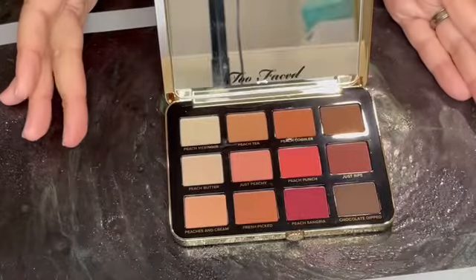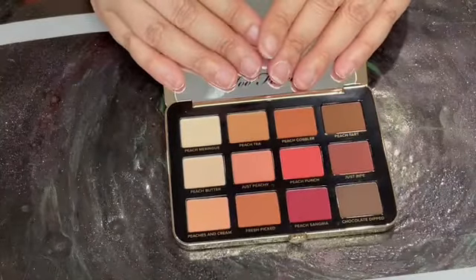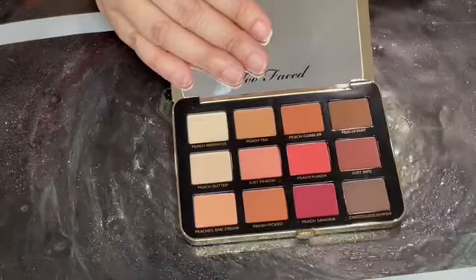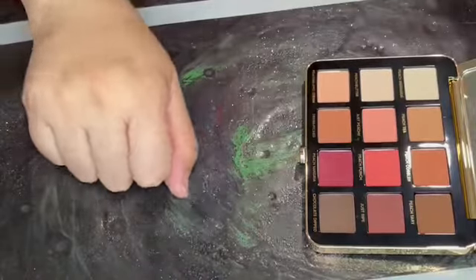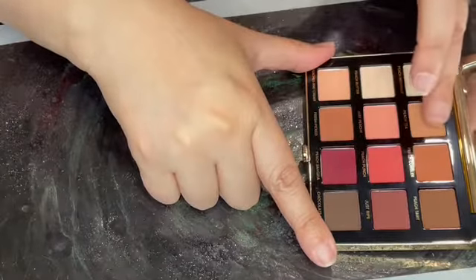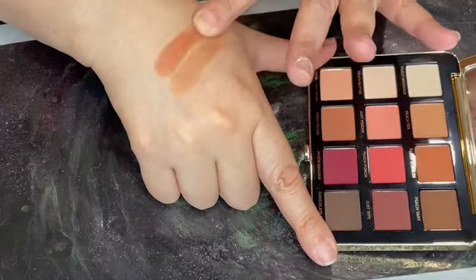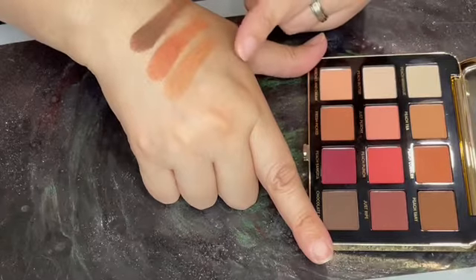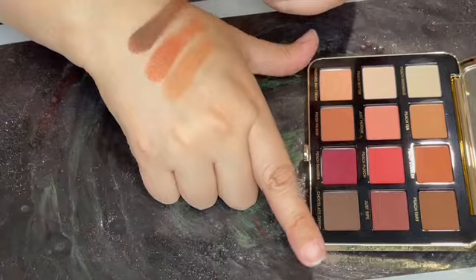Yes, all mattes — it's going to be really easy looks. Even though it has more of a pinky color story than strictly peachy, I can work with this. Let's get to swatching. Here is the first row: we have Peach Meringue — you can't even see that, that's fine — Peach Tea, Peach Cobbler, and Peach Tart.